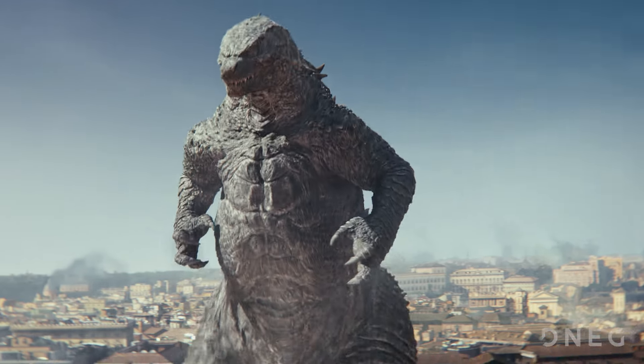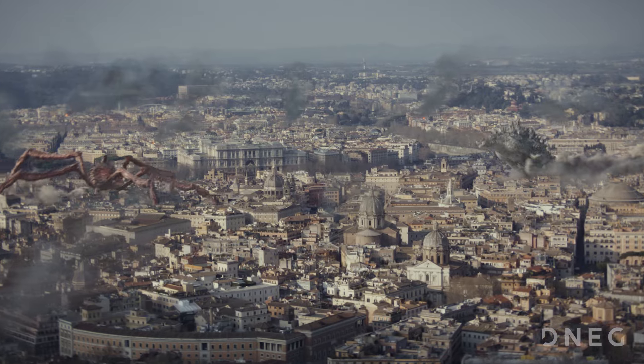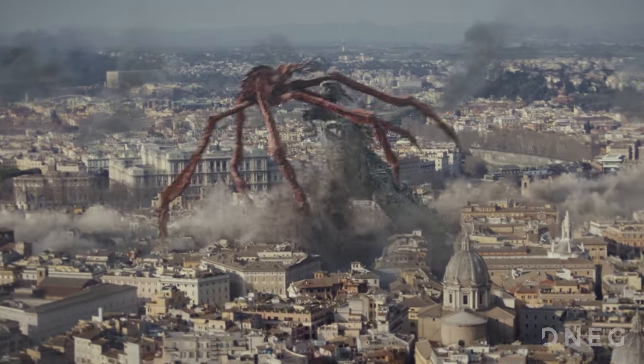I'm Ben Breckenridge. I was the stereo supervisor for DNEG on Godzilla X Kong. I have been doing creative direction or stereo supervision for 13 years now. This is my fourth film in this franchise over the course of 13 years. It's a long time.